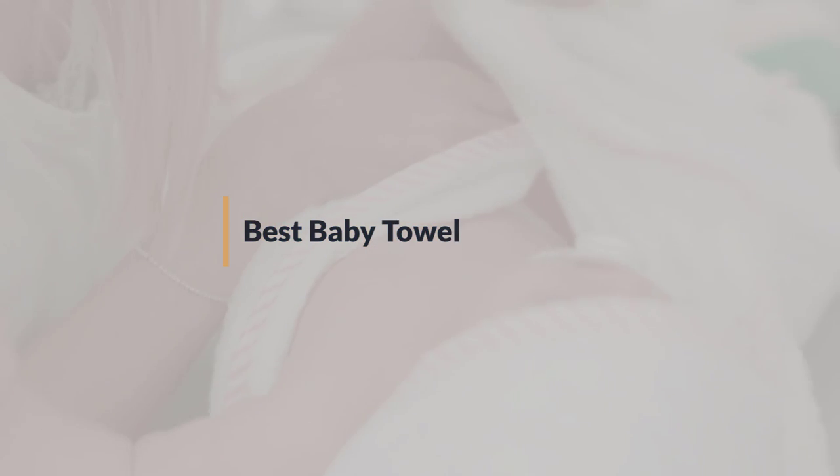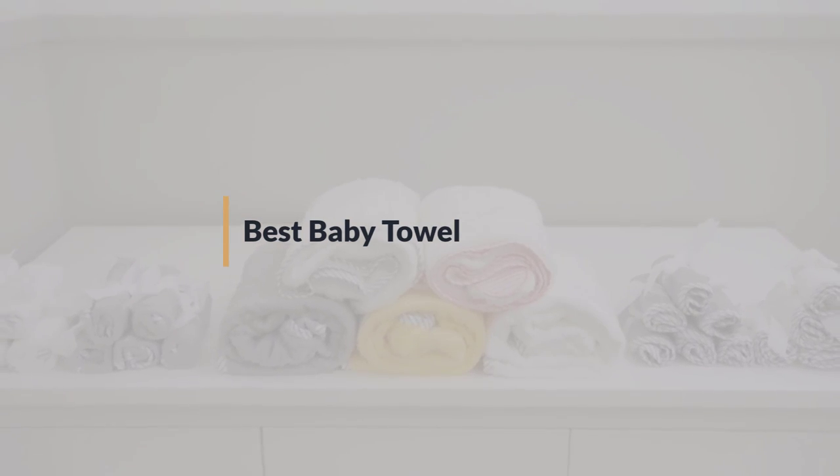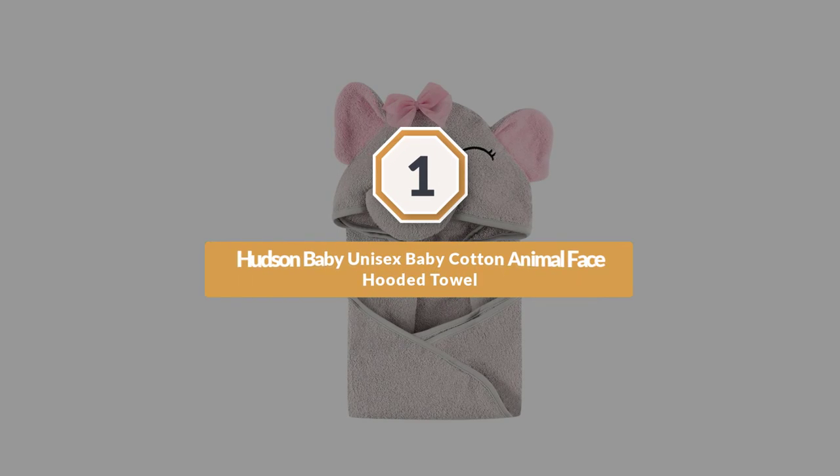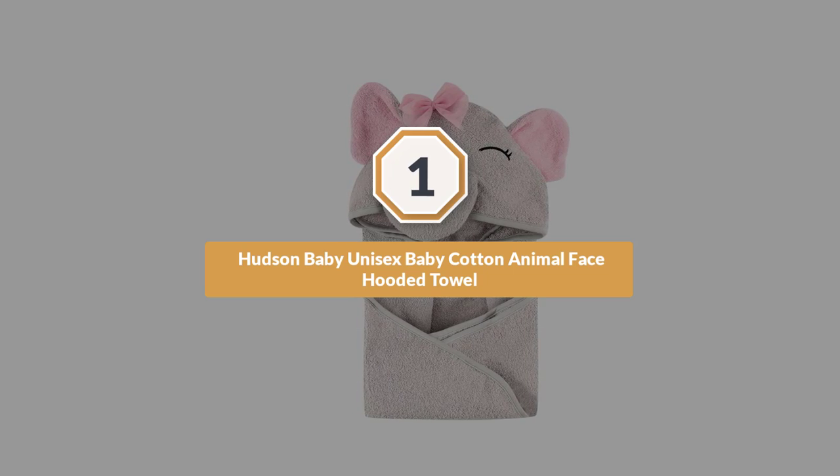If you are looking for the best baby towel, here is a collection you have got to see. Let's get started. Number one, most popular: Hudson Baby unisex baby cotton animal face hooded towel.